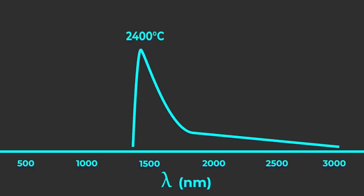As the object gets hotter, the peak of that emission moves to higher energy photons. So red hot is colder than white hot, which is colder than blue hot.